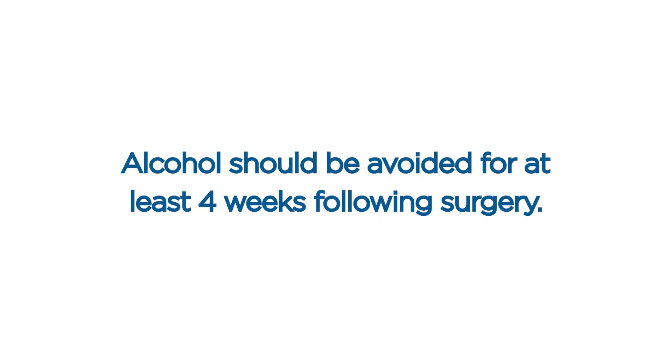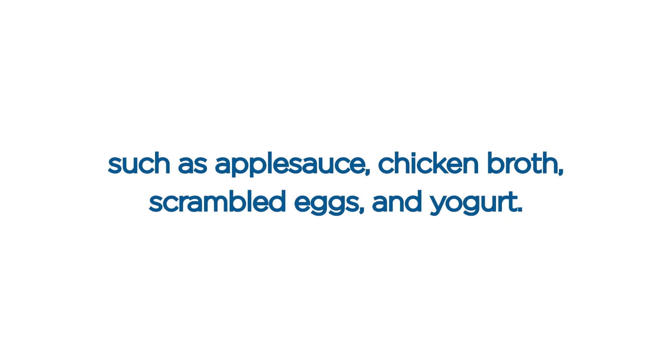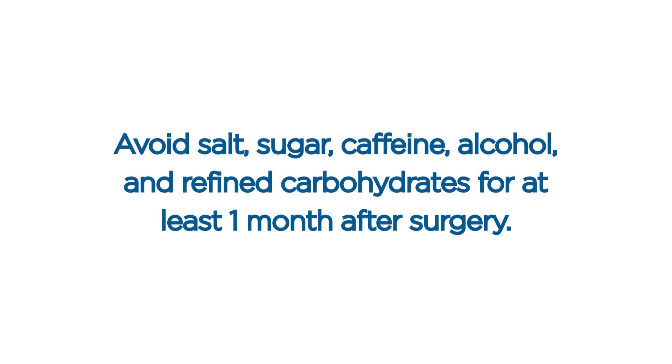Alcohol should be avoided for at least four weeks following surgery. Diet. Keep yourself well-nourished after surgery, as this will aid your healing. The stress of surgery can interfere with digestion, so for the first three days after surgery eat soft, easily digestible foods such as applesauce, chicken broth, scrambled eggs, and yogurt. As you regain your appetite, eat a healthy nutritious diet that includes a high amount of protein, low salt, and low inflammation. Avoid salt, sugar, caffeine, alcohol, and refined carbohydrates for at least one month after surgery.